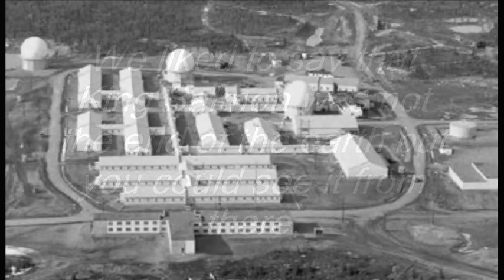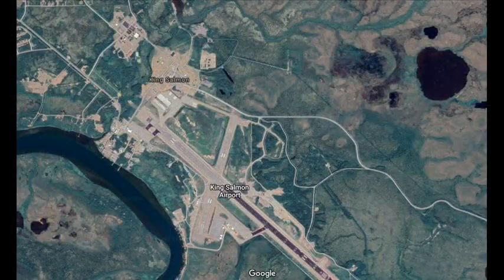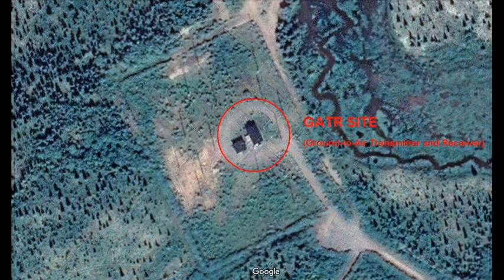King Salmon became operational in November of 1951 as King Salmon Air Force Station. This is where I worked. It was called the Ground-to-Air Transmitter and Receiver Site, or Gator Site. It housed VHF and UHF transmitters and receivers used to communicate with military and civilian aircraft. At the Gator Site, we worked a single eight-hour shift from 0800 to 1700 hours, with an hour for lunch — that's 8 a.m. to 5 p.m. to you civilians. We rotated emergency calls at night and on weekends and holidays.